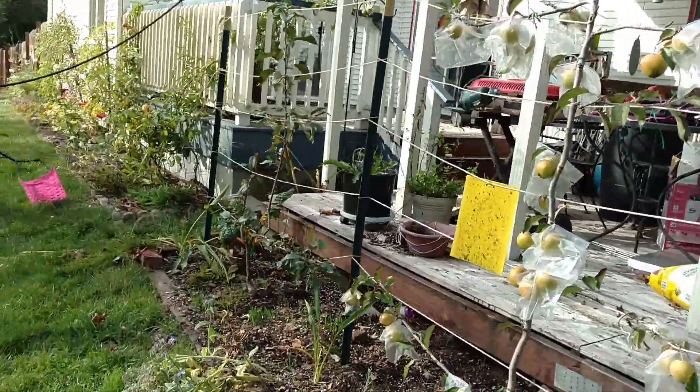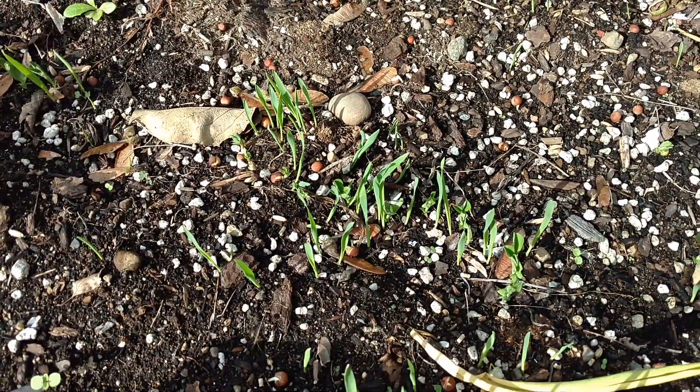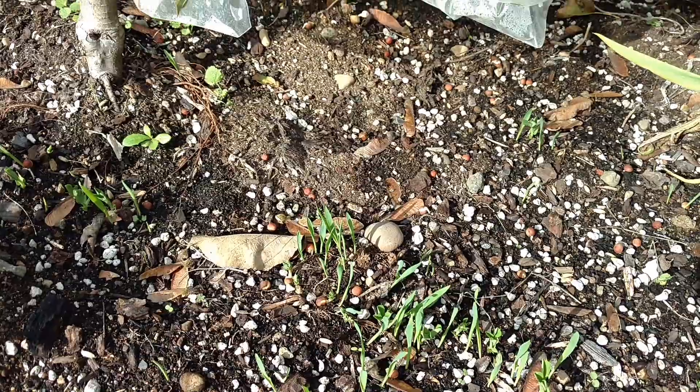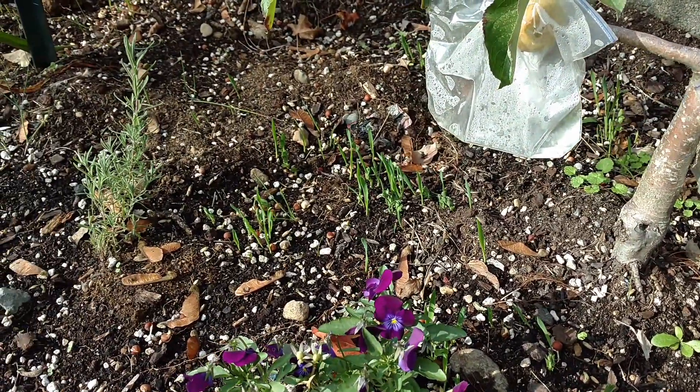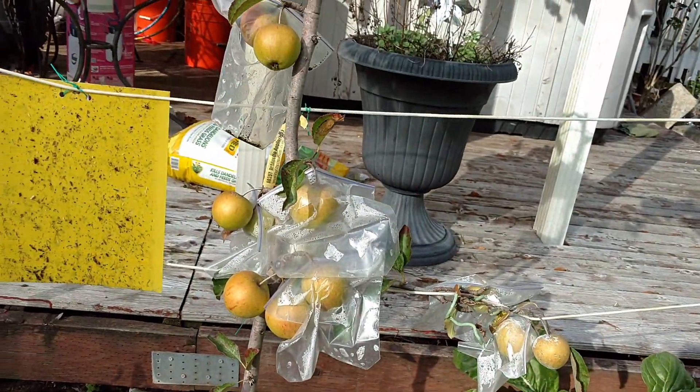My cover crops are starting to come up. It was a pea and oats mix, maybe some vetch in there — I can't remember — but it's finally starting to come up. It took longer than I had anticipated, probably because our weather has gotten a little colder.